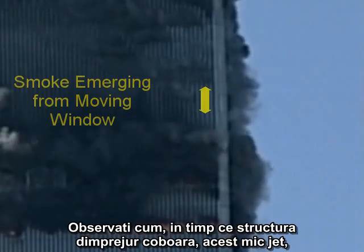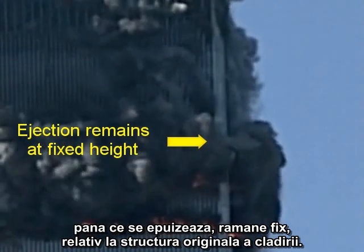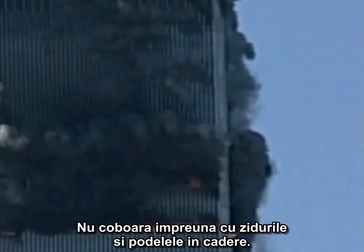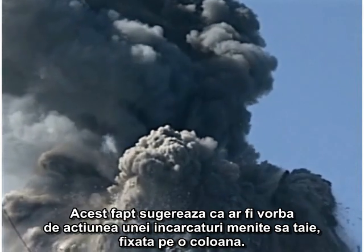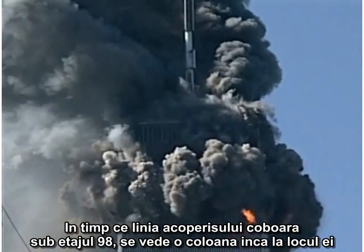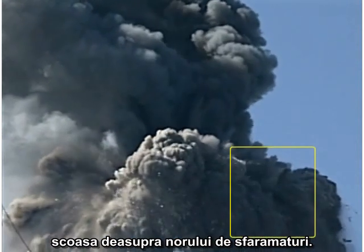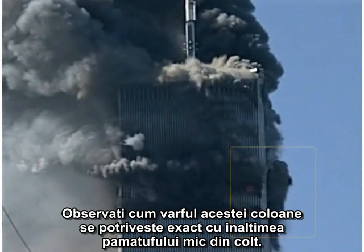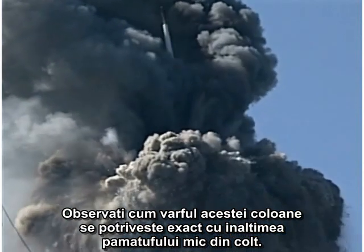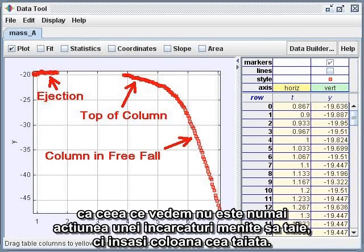Notice that as the surrounding structure descends, this little jet, as it plays itself out, remains fixed relative to the original structure of the building. It does not move down with the falling walls and floors. This suggests that we could be seeing the work of a cutter charge strapped to a column. As the roof line moves down past the 98th floor, a surviving column is seen protruding upward from the debris cloud. It sways outward, but it does not fall for several seconds. Note that the top of this column exactly matches the height of the little corner puff. Careful measurements confirm this impression.